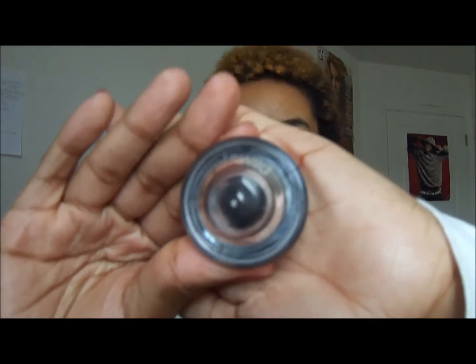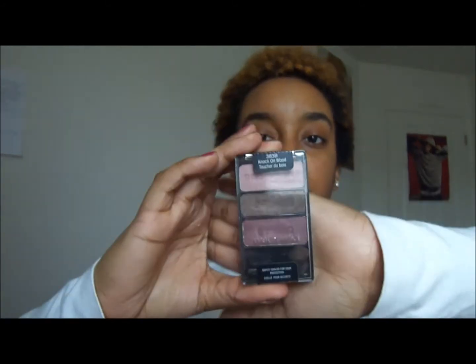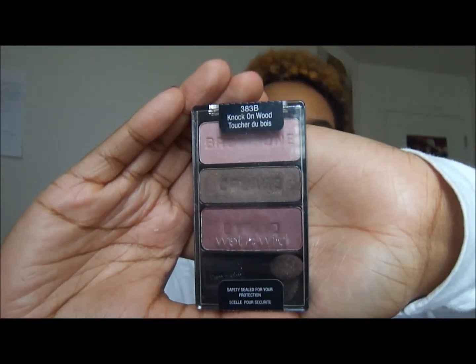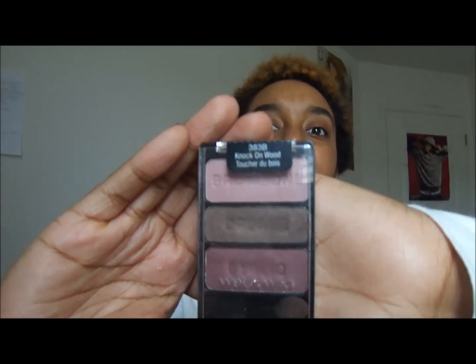Then I have this Wet n Wild cream liner in black, which you can kind of see through the bottom. And then the last thing is these Wet n Wild eyeshadows. I've tried a few different eyeshadows from the drugstore but Wet n Wild is by far the best I've ever gotten from the drugstore. They're really pigmented — you have to be careful because they're really soft and you don't want to pick up too much product on your brush. And it is very cheap, so it's a very good deal for these pigmented eyeshadows.